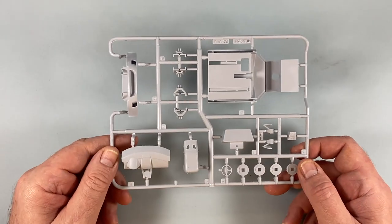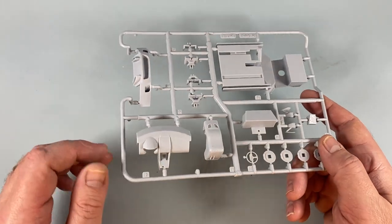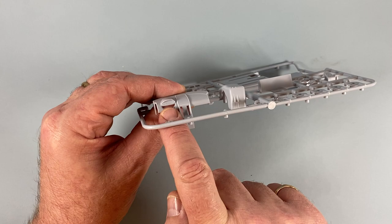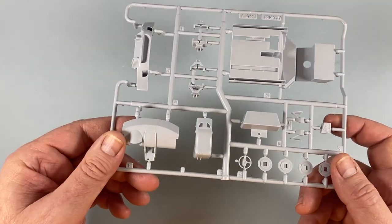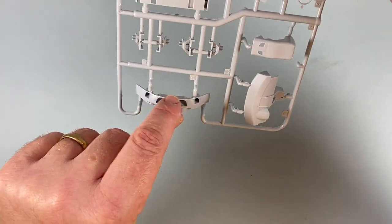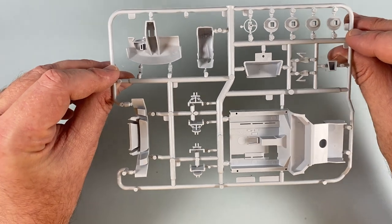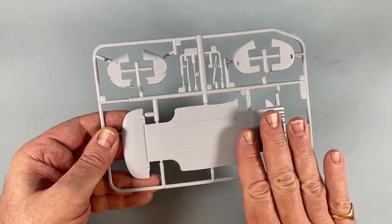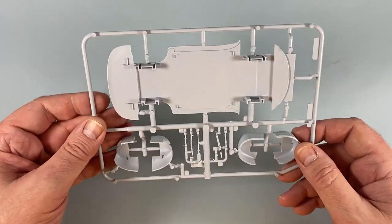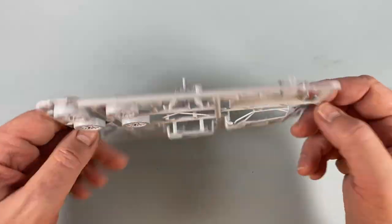Sprue A has the interior floor, hubs for the wheels, the interior fascia, and the seat. Where the instruments would go there are none, and none on the decal sheet either, which is a little surprising. There's also the front air dam with the Aston Martin radiator grill — the mouldings look okay, not enormously sharp but okay. Sprue B has the main floor pan, four wheel arches, and a few other bits like the windscreen wiper. Sprue C has the wheels and tyres, roll cage components, rear spoiler, and the headlamp clusters.